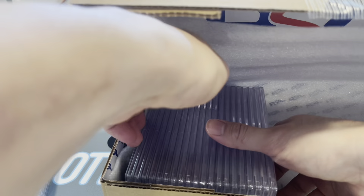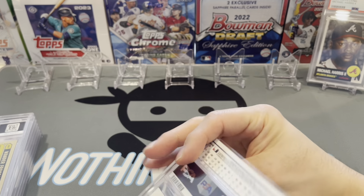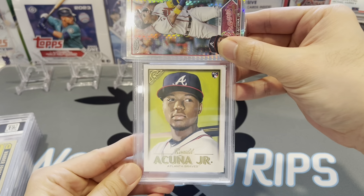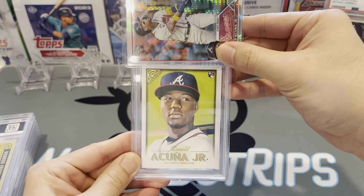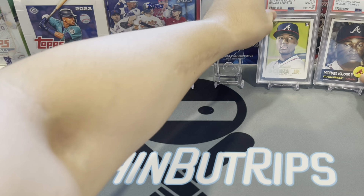We have Ronald Acuña Jr. as the revealer again. First card up: a Michael Harris Living Set rookie card, got a PSA 10 — nice one to start us off. Next up, Ronald Acuña's Topps Gallery rookie card — gem mint 10. Nice, two for two to start with on my Braves.